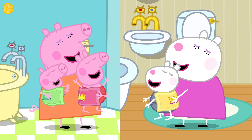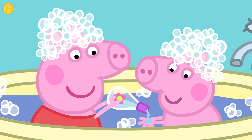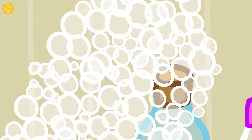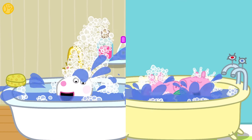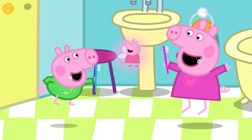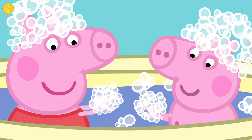Having a bath helps us stay clean and smelling fresh. It also helps us to not get ill by washing off all the dirt and germs. It can also be really, really fun! Well done — you've just learned all about why it's important to brush your teeth, wash your hands and have a bath. And now you know how to stay squeaky clean.